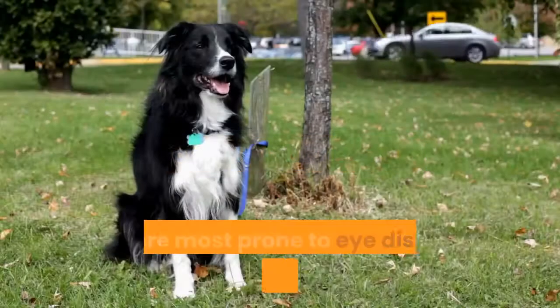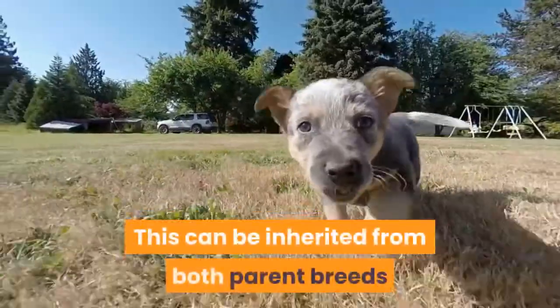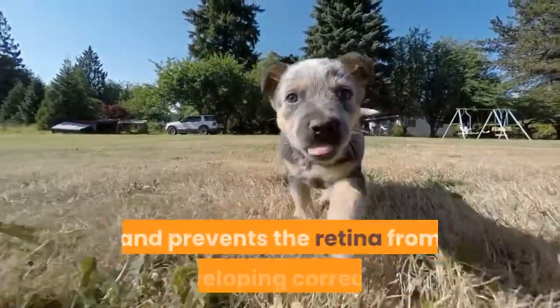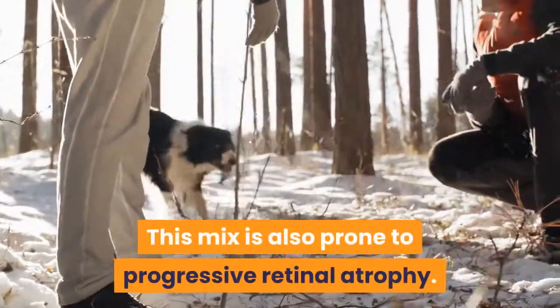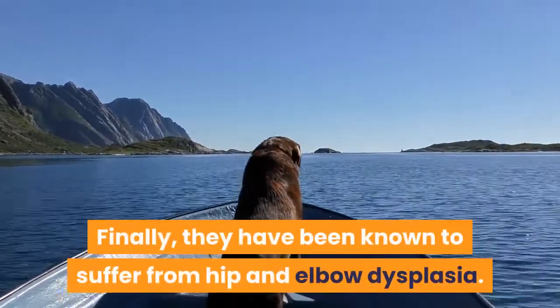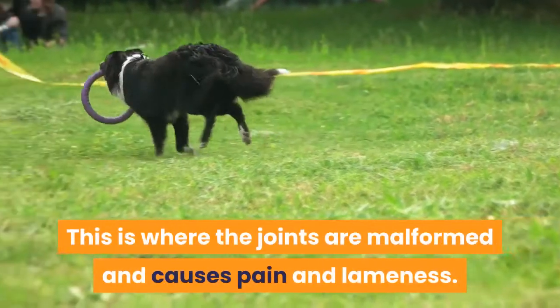Known Health Problems: They are most prone to eye disorders such as Collie eye anomaly. This can be inherited from both parent breeds and prevents the retina from developing correctly. This mix is also prone to progressive retinal atrophy. Finally, they have been known to suffer from hip and elbow dysplasia. This is where the joints are malformed and causes pain and lameness.